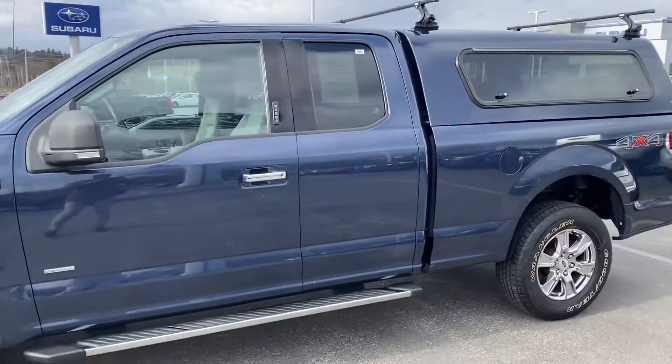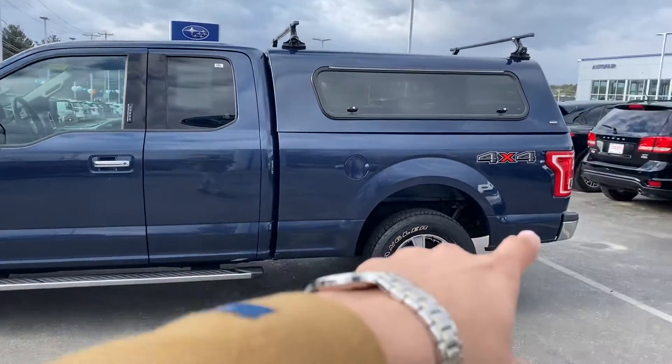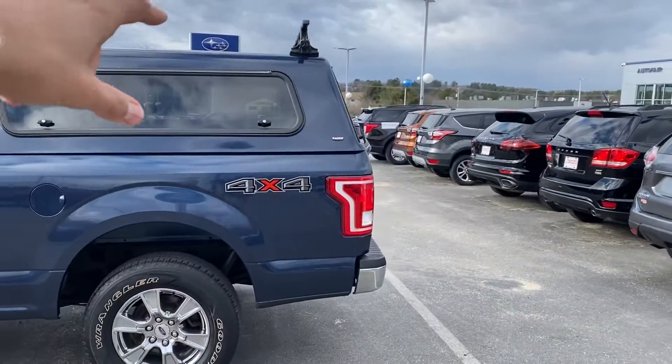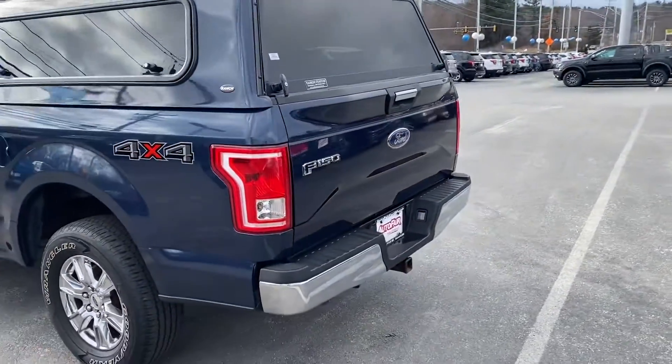It is a super cab — you have the suicide doors, as you can see, and the long bed on the back. You also have a paint-to-match Yonkee custom cap, which is a really nice one, in perfect condition.